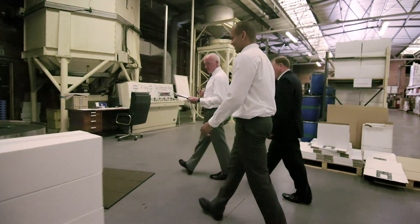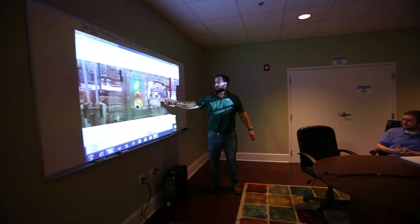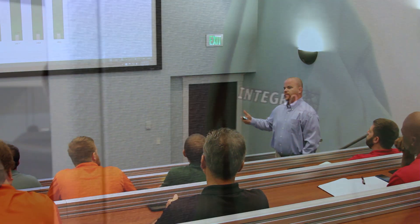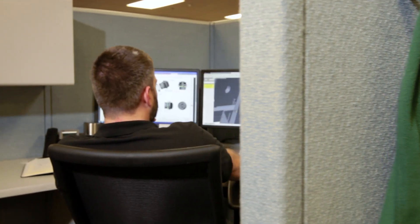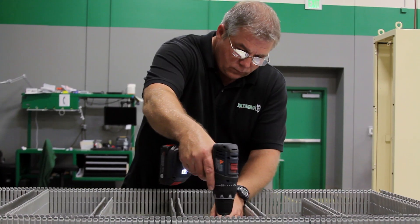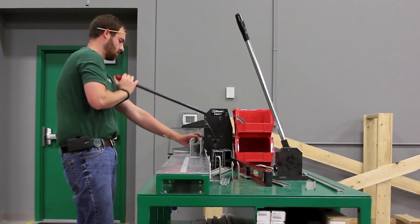We begin on the manufacturing floor, meeting with the client to identify the problem. The staff gathers for a brainstorming session and kickoff meeting. The design team blueprints a custom solution. Our application engineers design customized software while our shop techs build the application in our manufacturing facility.